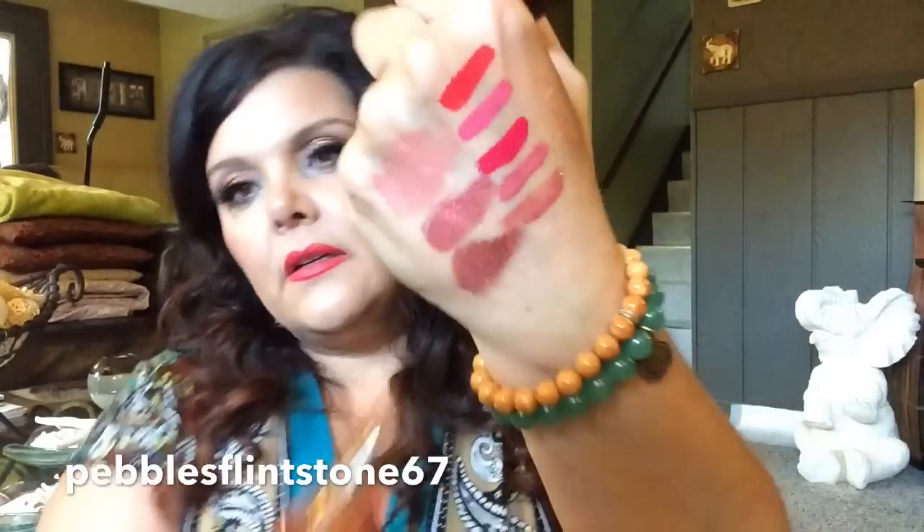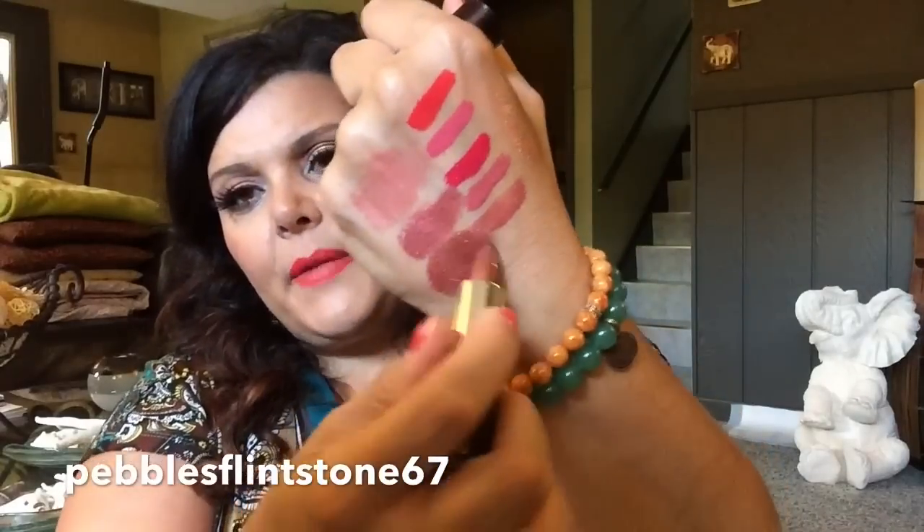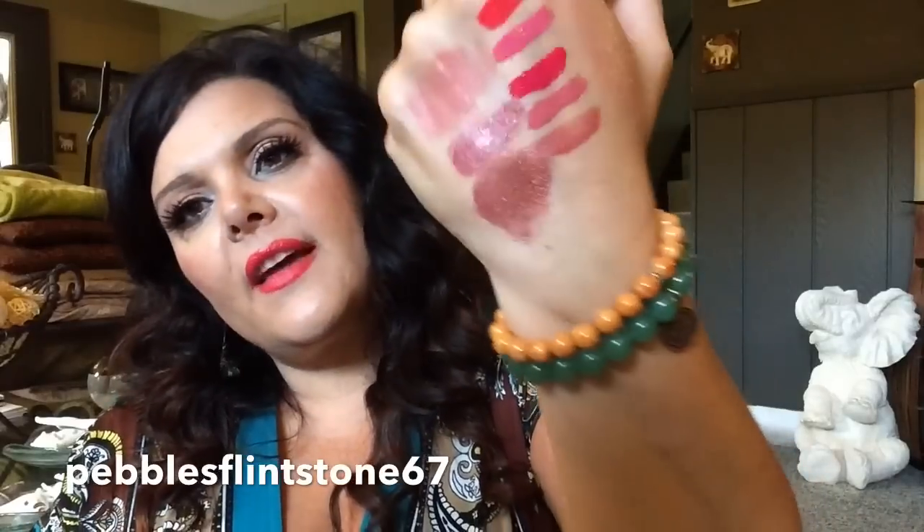The next one I have is a Laura Mercier color in Amaretto. This is a really pretty color — it's like a frosty brown. Isn't that beautiful? To me, the brown colors seem to be on trend right now. And I think that's going to be a beautiful color I can wear into the fall and winter. And this is old, so again, I want to finish it. I think this is like a $35 lipstick.